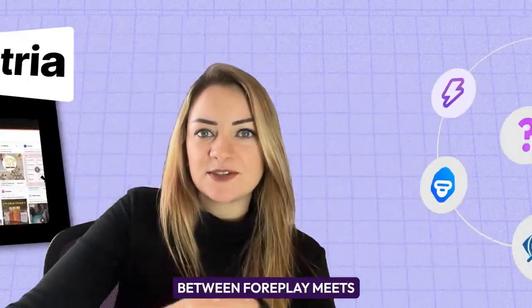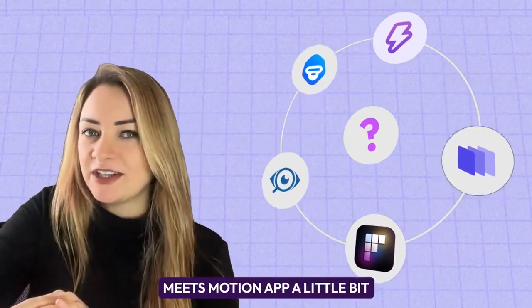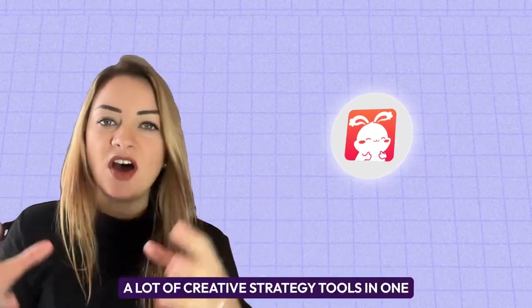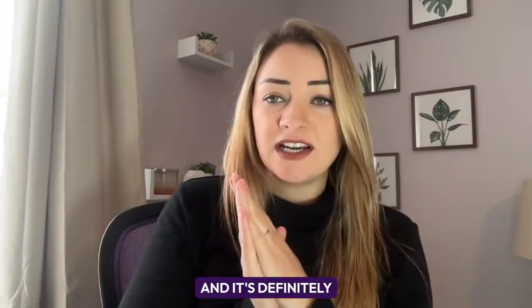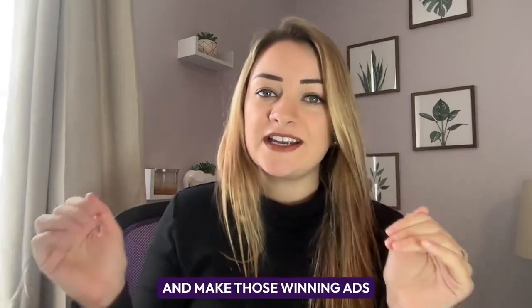The tool I'm going to show you is called Atria. It's a little mix between Foreplay meets Magic Brief meets Motion app. It's combining a lot of creative strategy tools in one and it's definitely going to help expedite your creative strategy process and help you find and make those winning ads very quickly.